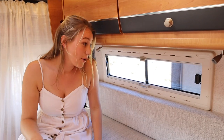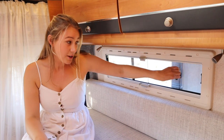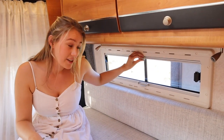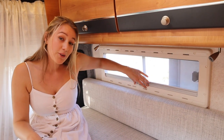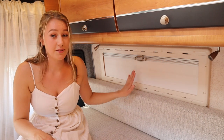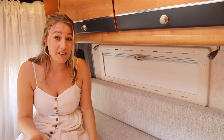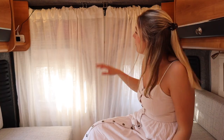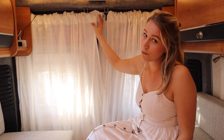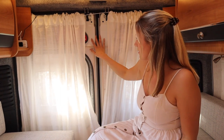We have windows on both sides — they slide open and they have a mosquito net. They also close dark for the night. All our windows do this, which makes it very easy to make it dark when we go to bed.